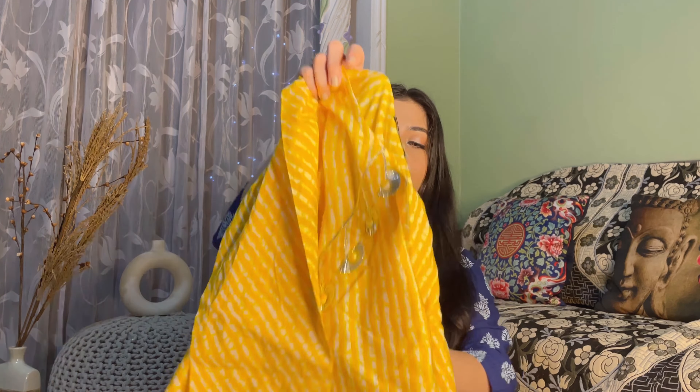This next kurti also has 3/4 sleeves with a round neck. From the front area you get a dory tie, which makes it very fitted in the waist area. It is a short length, simple kurti, and the material is 100% cotton so it is breathable, though slightly sheer. Small size fits perfectly. Its price is ₹379. Overall the fit, size, and material are very good.